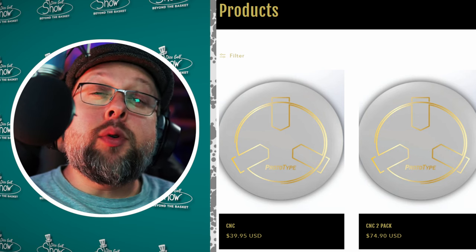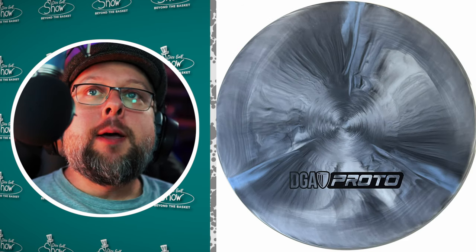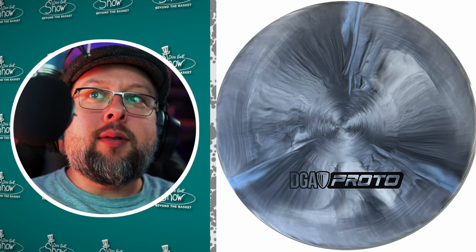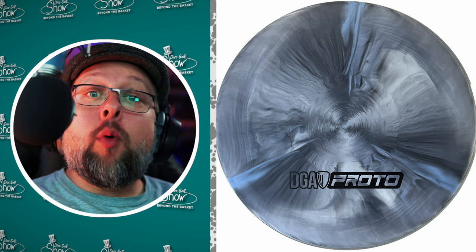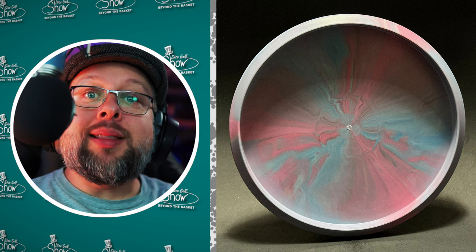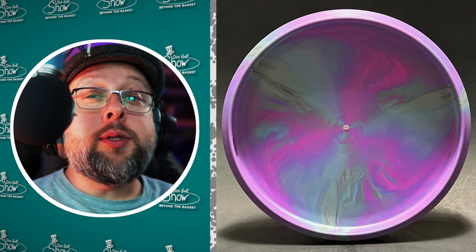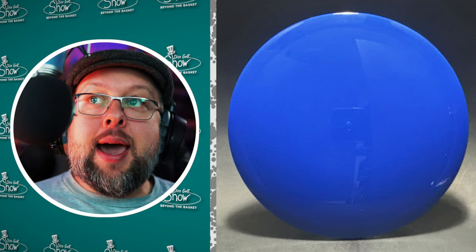The Disc Golf Association had the Surf and the Sonar approved on April 1st, 2024 — yes, April Fool's Day, but it wasn't a joke. These are the first PDGA approved discs for DGA this year. Their Facebook page describes the Surf as a shallow beadless neutral disc with lots of glide, and the Sonar as beaded, slightly overstable, and reliable. They look pretty cool in the different plastics shown.